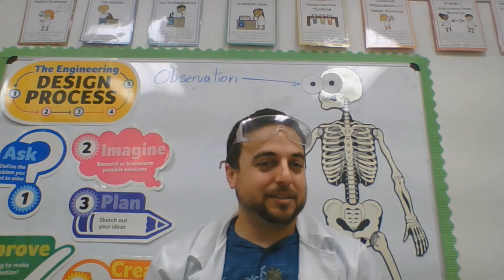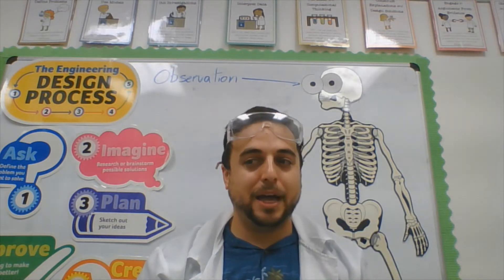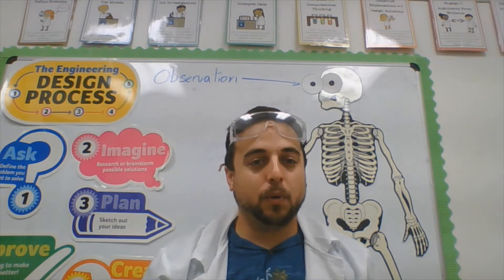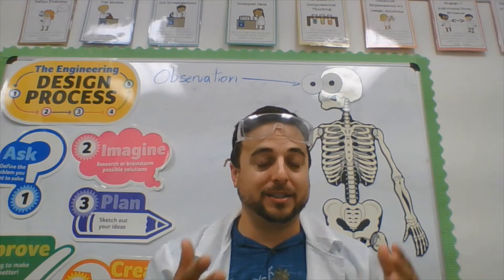We also have engineering. When we talk about engineering, that is going to be where we get to do some problem solving, asking questions, and we tie those into the other areas of science.